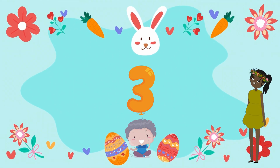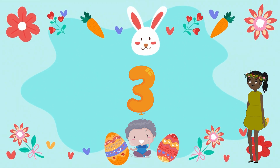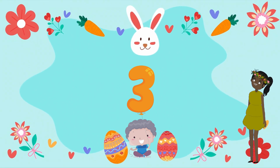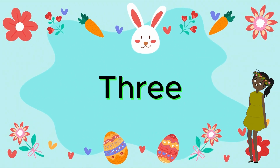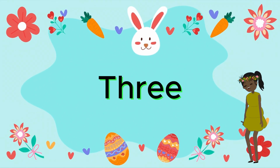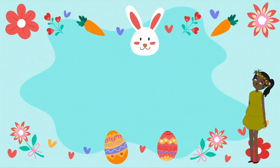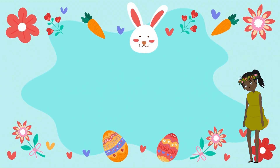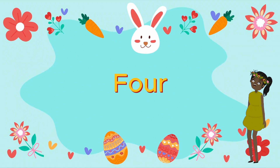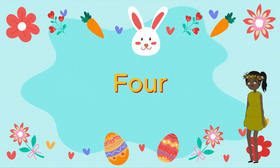Let's start with three. Great job! Now it's your turn. Four, four, four. Four.